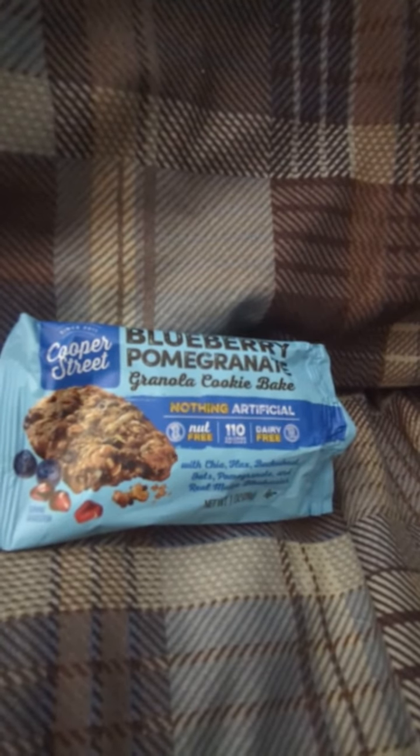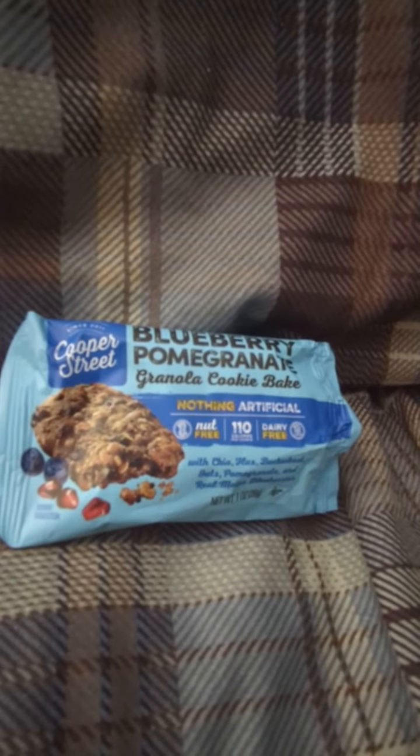And it's done. Cooper Street Power Blueberry Pomegranate Granola Cookie Bake. Until next time. Have a good evening.